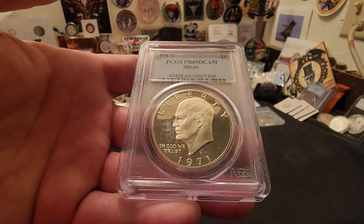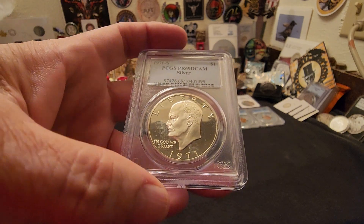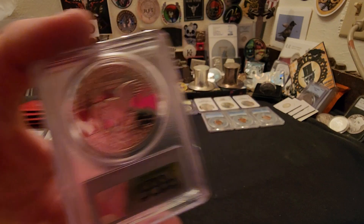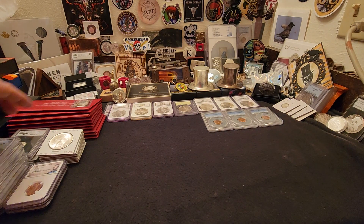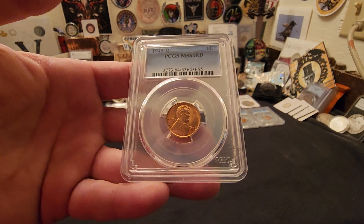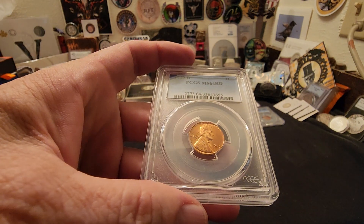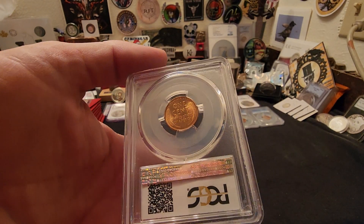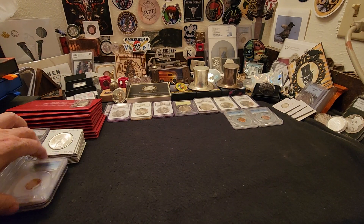We got a 1971-S PCGS slab and certified Deep Cameo silver Ike — very, very cool, for those of you that are the Ike aficionados. A couple people were asking about getting some nice Lincoln wheat cents, so we got an MS64 Red from 1949 Denver Mint — that is a beautiful coin actually.